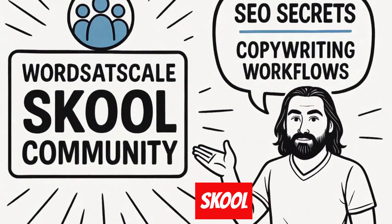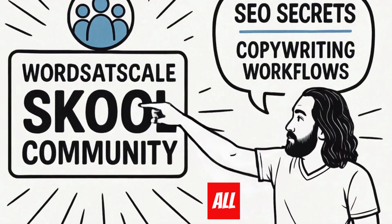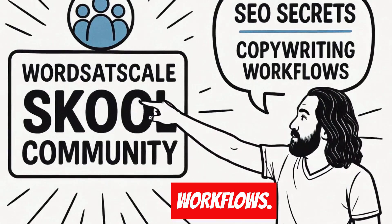Check out my Words at Scale school community, where I share all of my personal SEO ranking secrets and copywriting workflows.